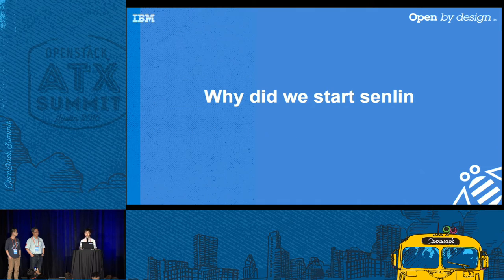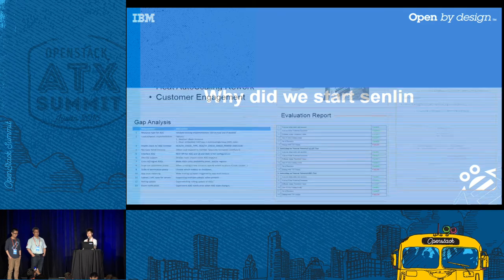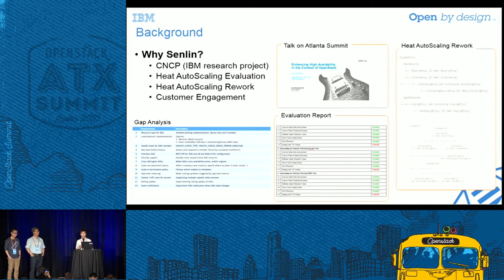The first part is why we started the Senlin project. Back in 2013, we had requirements from our customers to provide high availability solutions for virtual machines. We started a research project to investigate how to do it in OpenStack. Besides HA, we were also looking into auto-scaling and load balancing. Heat and Ceilometer were both in our field of vision — both were incubation projects back then, but they sounded promising.